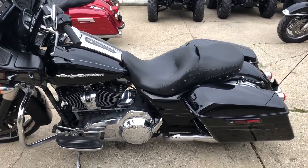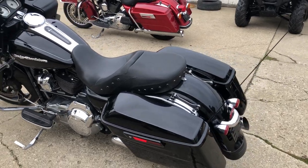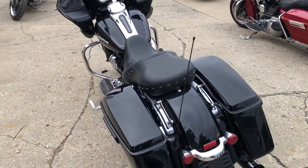Don't miss it. That's a '15 Road Glide, only $9,999. A lot of bike for under $10,000, guys. Give us a call, we'll get it done. 810-648-95.